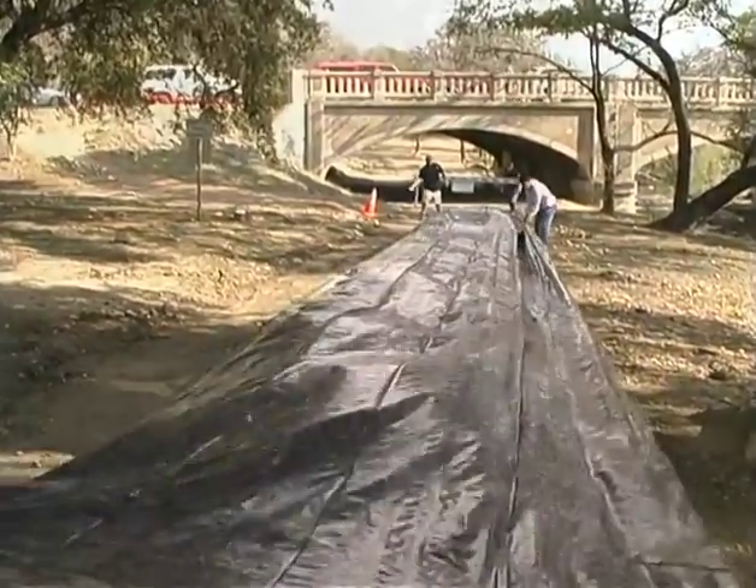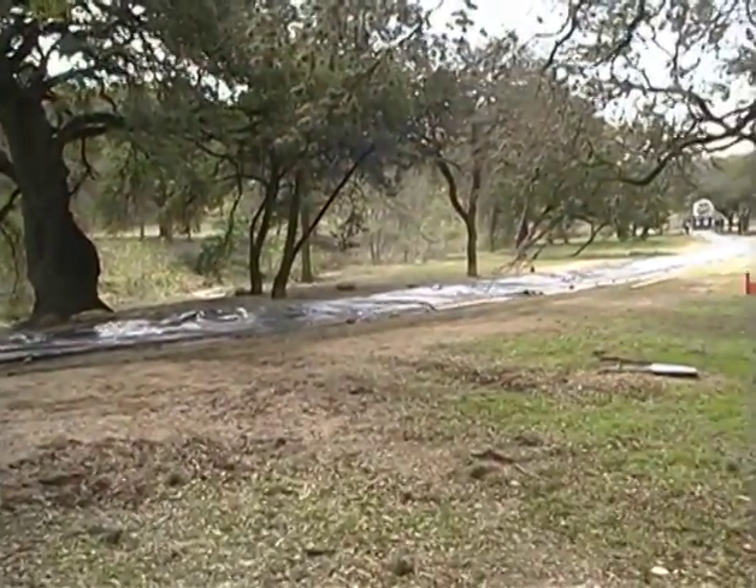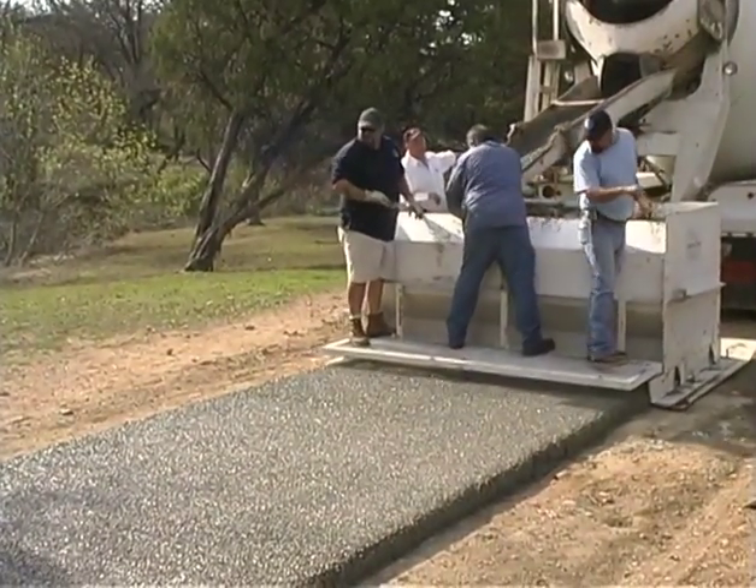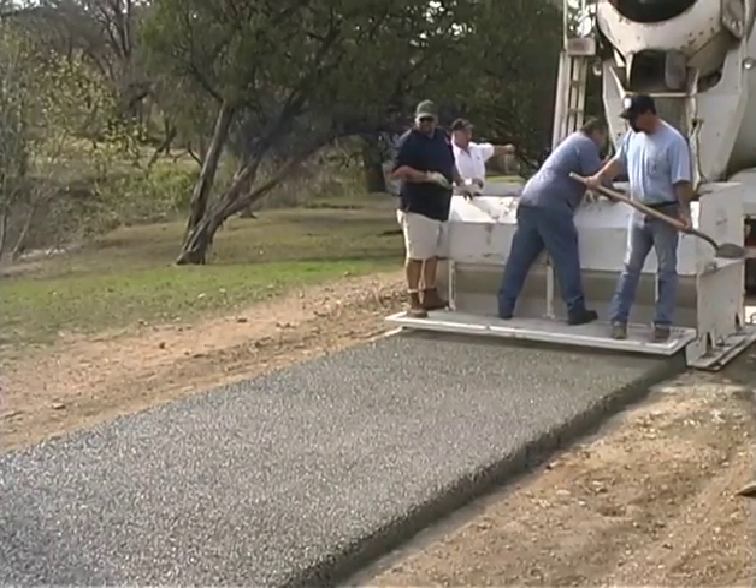Environmentally friendly pervious concrete can now be installed at competitive prices thanks to the Trail Rider. And nothing paves concrete paths faster or smoother than a Trail Rider slip form paver.